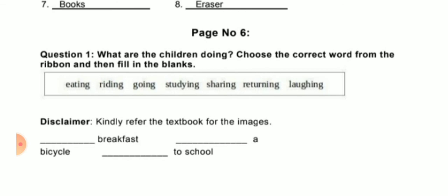Page number 6, question number 1: What are the children doing? Choose the correct word from the ribbon and fill in the blanks. According to your textbook picture, the answers are: eating breakfast, riding a bicycle, going to school, laughing with friends, studying in class, returning from home. After this, on page number 7, cursive letters of small A to Z are given — join the dots and practice in your textbook.